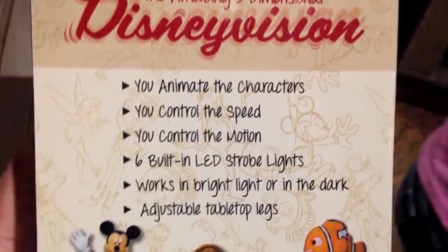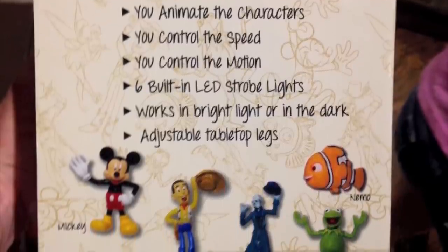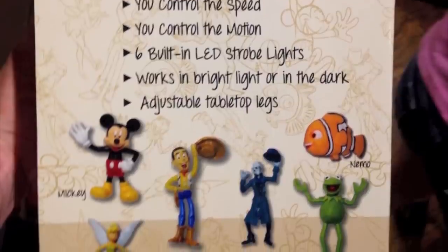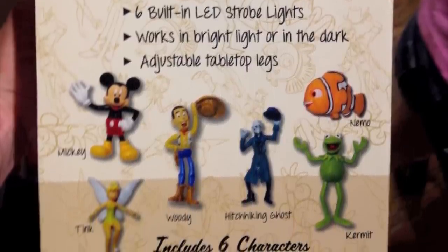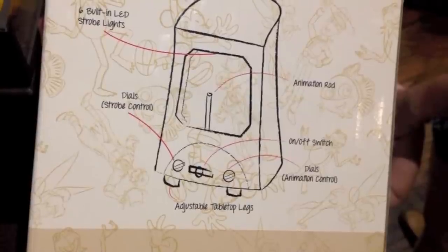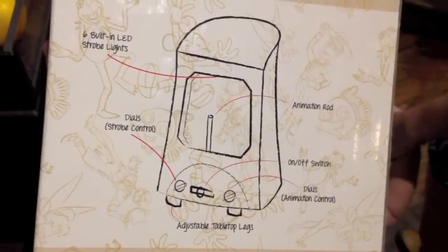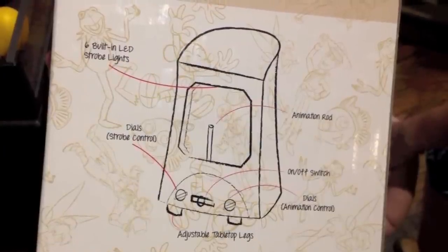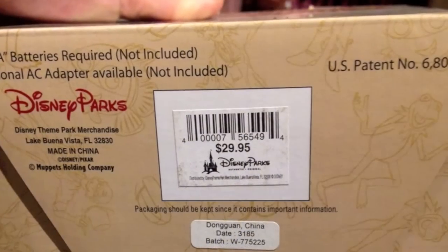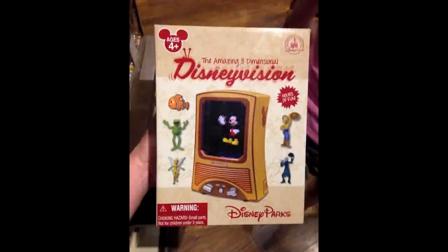As you can see on the box, it says you animate the characters, you control the speed and the motion. Six built-in LED strobe lights, works in bright light or in the dark, and has adjustable tabletop legs. There wasn't one unboxed on display, but looking at the box, it looks like you put the figure in this television and with the help of these strobing lights it looks like the figure moves or floats in midair. It says four and up on the box, but I'm way past four — even though I may act like I'm five sometimes. This is something I wouldn't mind having on display in my house. Keep a lookout for future ones of these — it's okay to display it even though it's for ages four and up.